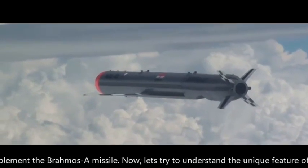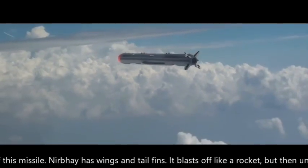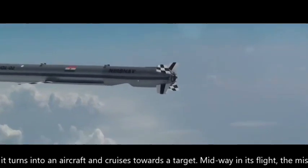Now let's understand the unique features of this missile. Nirbhay has wings and tail fins. It blasts off like a rocket but then, unlike a ballistic missile, it turns into an aircraft and cruises towards a target.